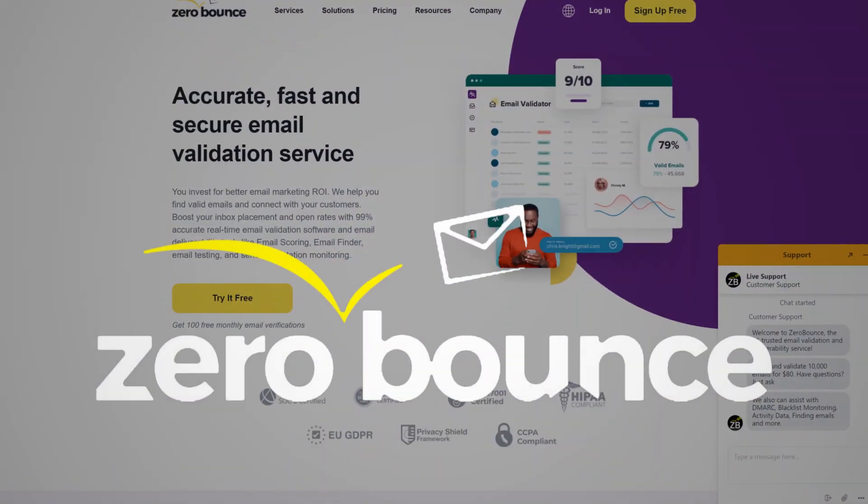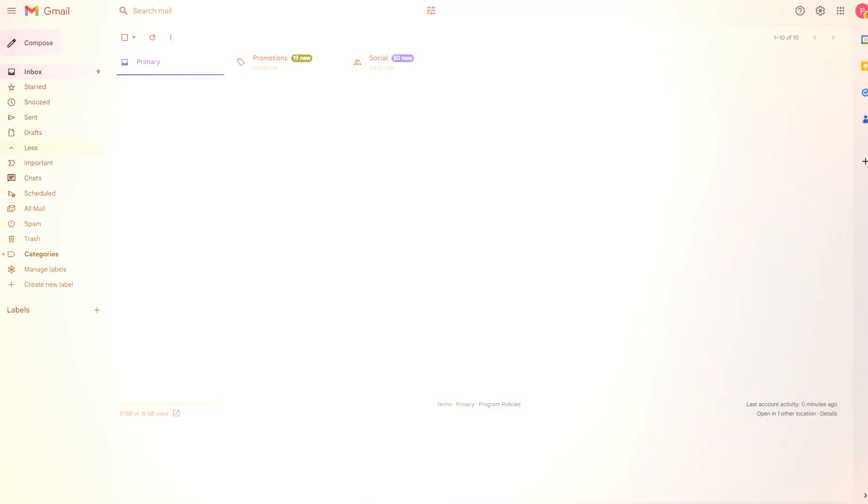The next one is Zero Bounce. This one's a lot more simple — it just validates emails for you and makes sure that the emails you're sending to aren't going to bounce, making sure you're not going to go to spam and that your email sending accounts are not going to crash. It's an incredible email validation tool and one of my favorites.